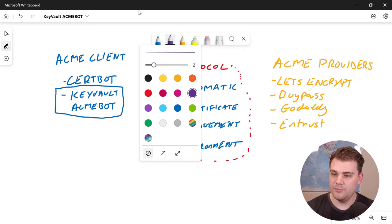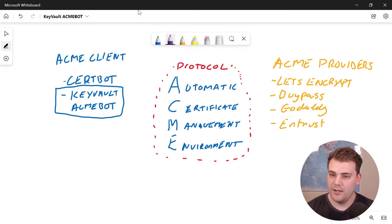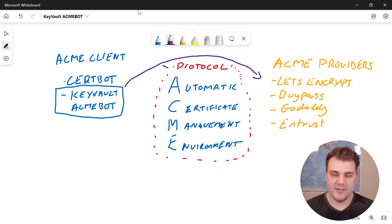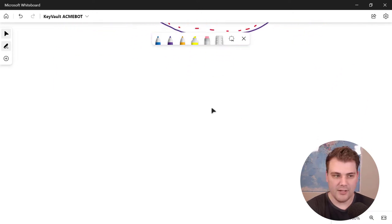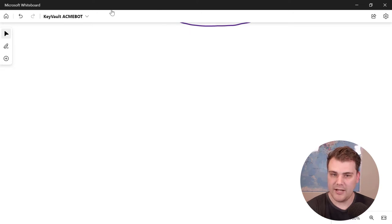At a higher level, the ACME bot reaches out to an ACME provider — in our case Let's Encrypt — using the ACME protocol, and says it wants an SSL certificate for, say, test.mattalford.com. The provider responds by asking you to prove that you own that domain, so there's some validation that goes on in the backend. Then the provider comes back to the ACME client and says here's your SSL certificate — you can now go and do whatever you want with it.